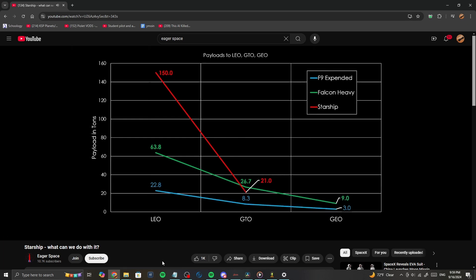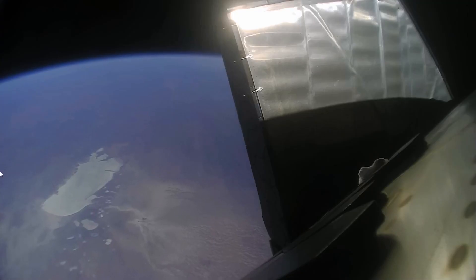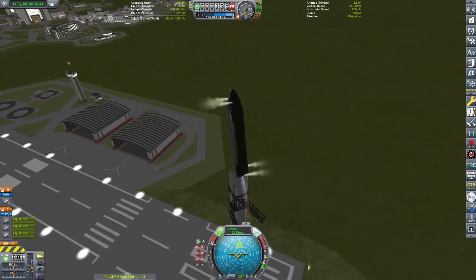Eager Space shows that despite being several times the size of Falcon Heavy, Starship's payload capacity to GTO, or Geostationary Transfer Orbit, is actually less than its younger relative. Today, I want to not only address why that is, but also what steps SpaceX might be able to take to improve it.